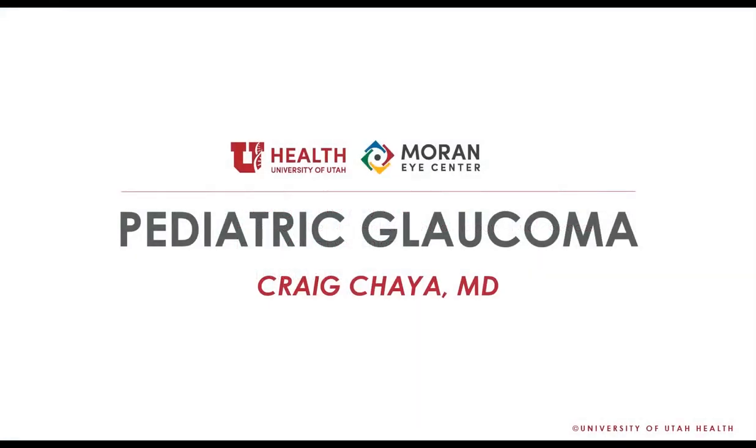Hopefully you can pick up some pearls from this lecture that will be helpful for both boards and your career. Whether you're going into glaucoma or not, pediatric glaucoma is a fun topic — a very small niche area, but there's a lot of crossover with different specialties. Those going into plastics or neuro will encounter pediatric glaucoma no matter what, from comprehensive to neuro-ophthalmology.